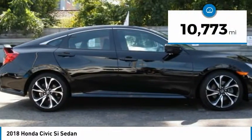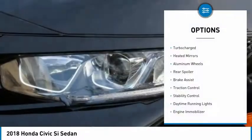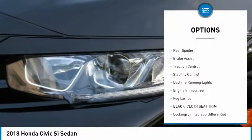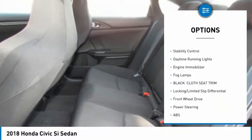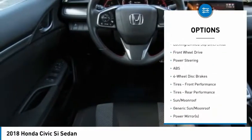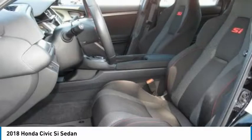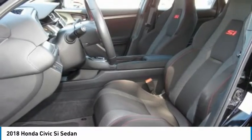This vehicle has less than 15,000 miles. Here are some of this vehicle's great options: turbocharged, heated mirrors, aluminum wheels, rear spoiler, brake assist, traction control, stability control, daytime running lights, engine immobilizer, fog lamps. Your new ride is just a phone call away.